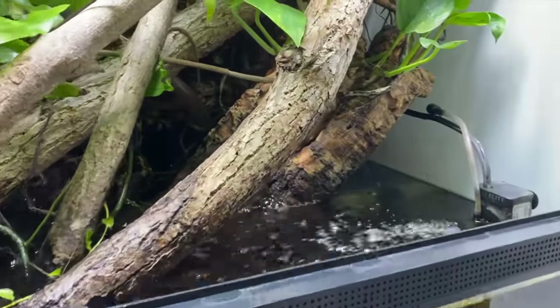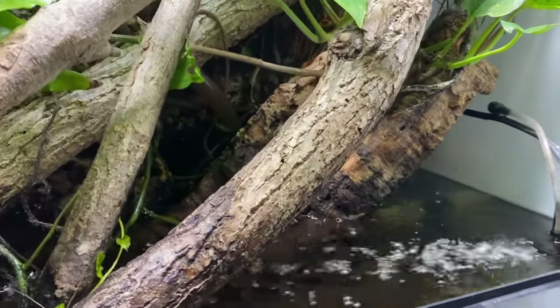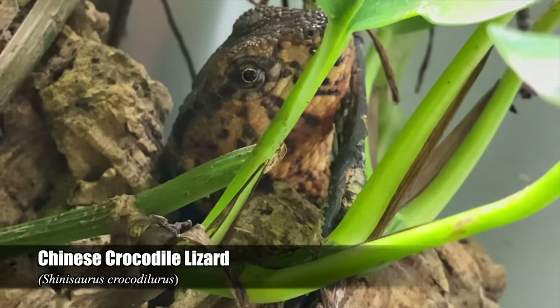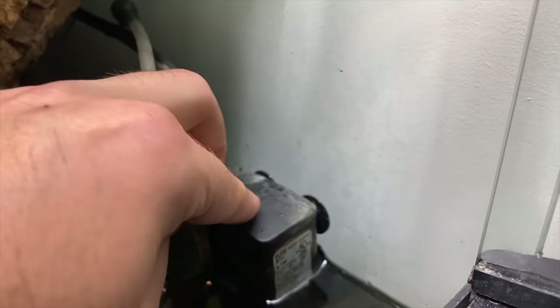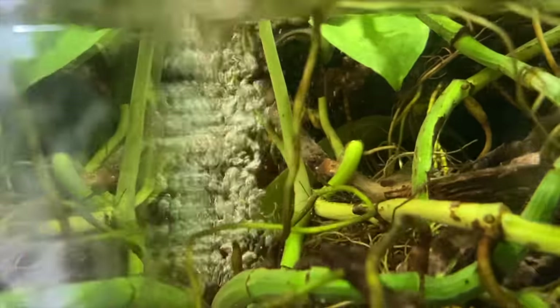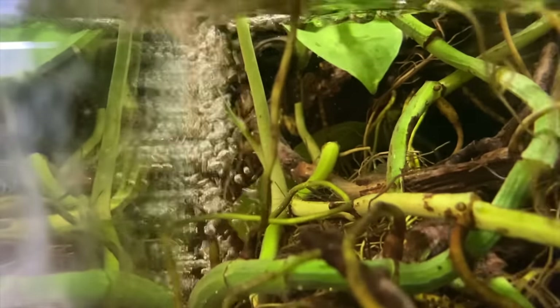Now it is time to feed the Shinisaurus crocodilurus — the Chinese crocodile lizard. I'm going to push this to the water so it's a little bit quieter in here. This is still making lots of splashing, but it helps oxygenate the water.